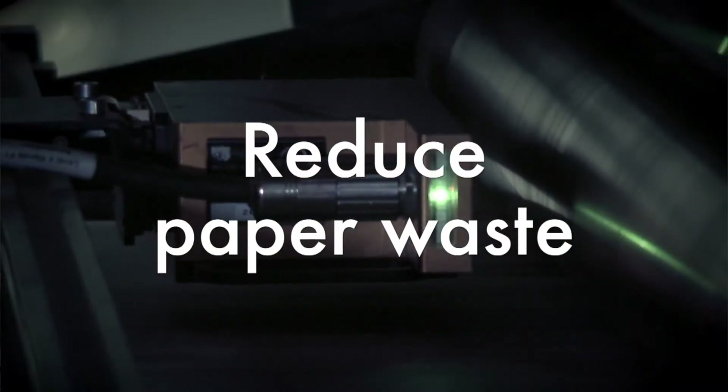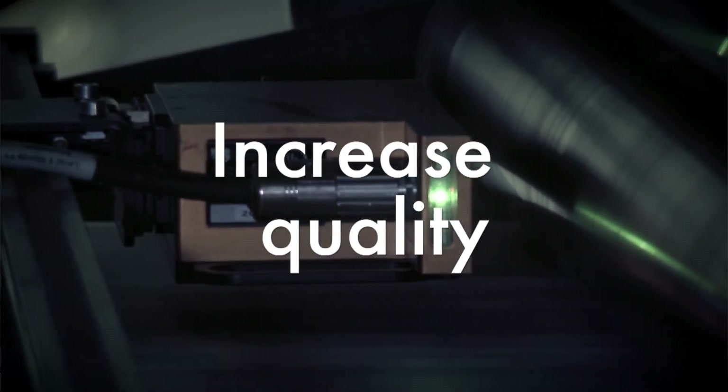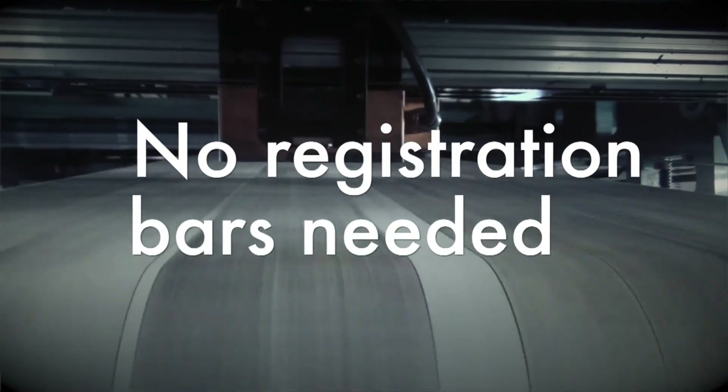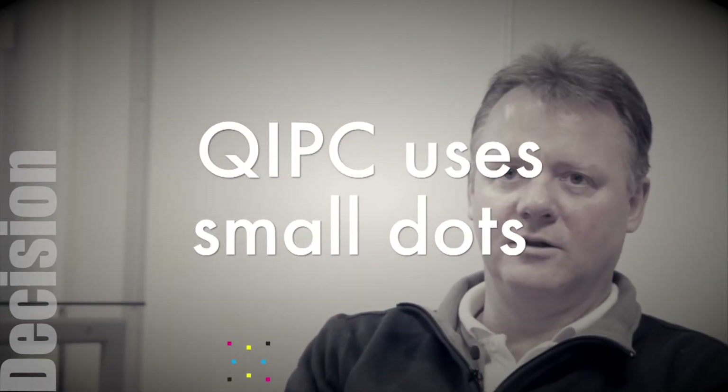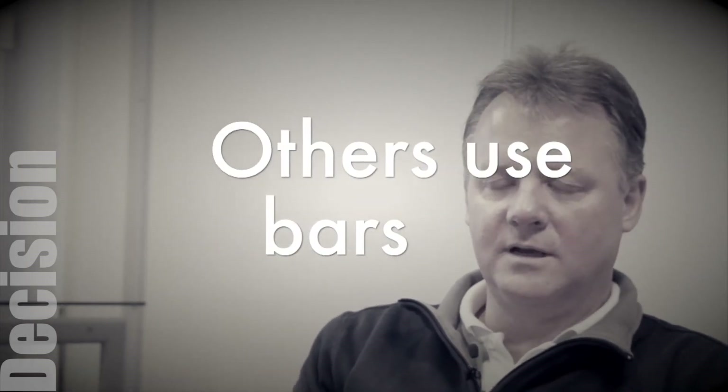The main reason was to reduce paper waste, of course, and also to increase the quality. One big issue was that you didn't need this bar — you had these dots — and a lot of them had a bar underneath the title like this, and the editors don't like that.